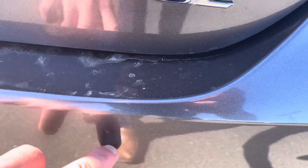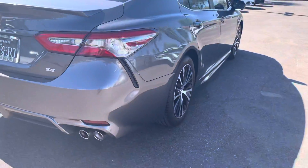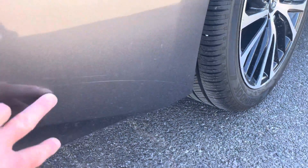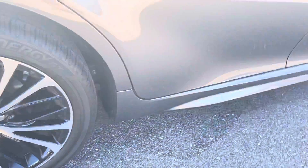One small little scratch on the rear bumper right there. But other than that, this thing's real clean. That should buff out — that's just a little light line right there. Really nice vehicle.